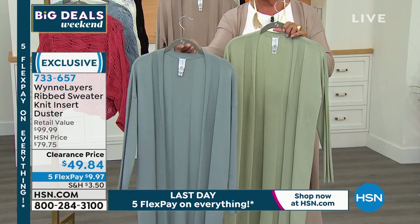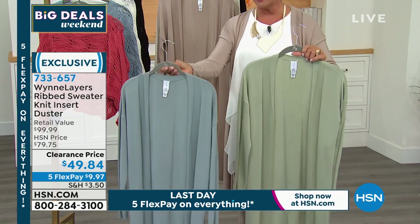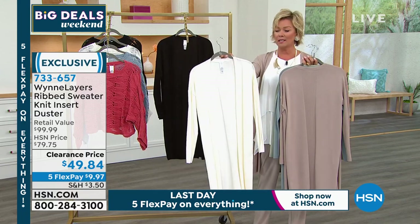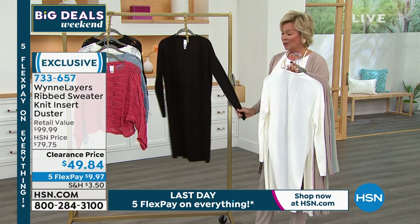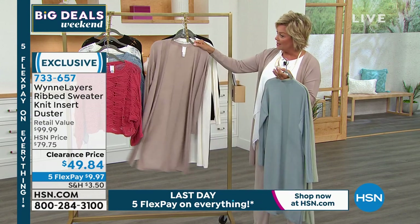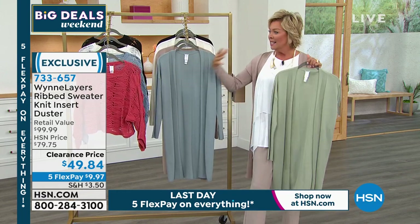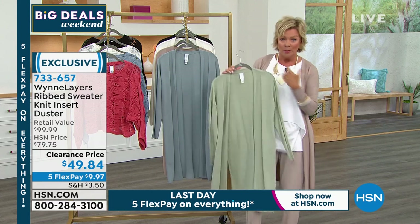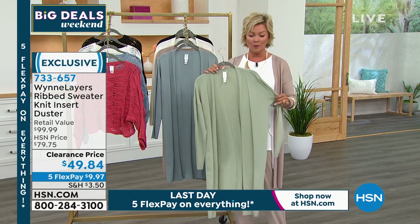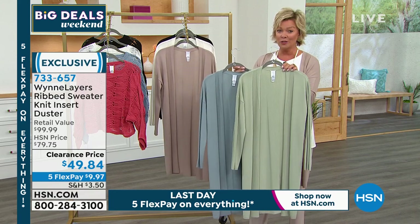Let me update you on each color: slate — less than 100. Pale sage — about 200. Sand — a couple hundred. Cloud — still available, elegant. Black as well. If you can get a couple, you'll be really thrilled because you will wear these constantly. Almost 700 already gone in the first four or five minutes. We started with 2,500 — we've got less than 1,500 remaining. If that sounds like a lot, a thousand disappeared in the first five minutes.